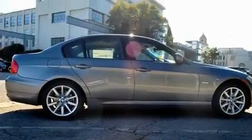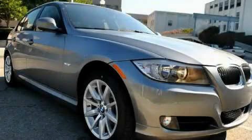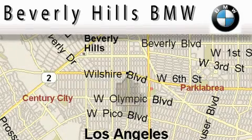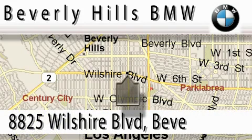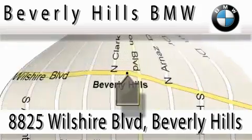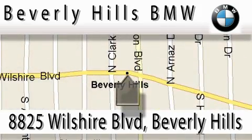Contact us today to schedule your opportunity to see this automobile in person. Beverly Hills BMW is located at 8825 Wilshire Boulevard in Beverly Hills. Our main objective is to make your experience at our dealership a satisfying one, whether it's for sales, service, or worth.